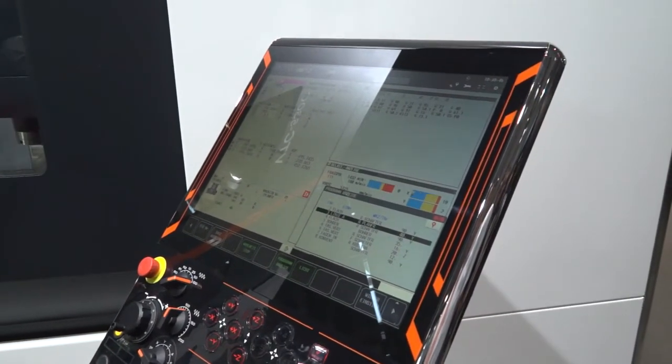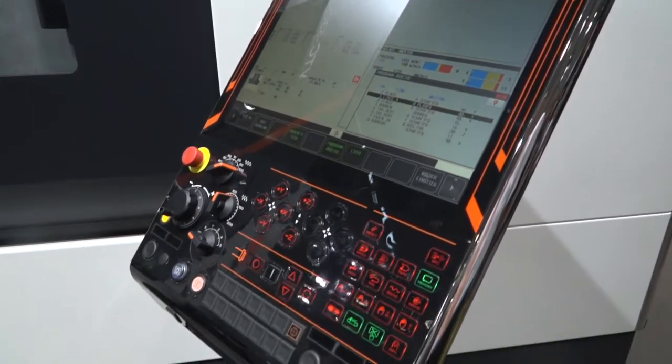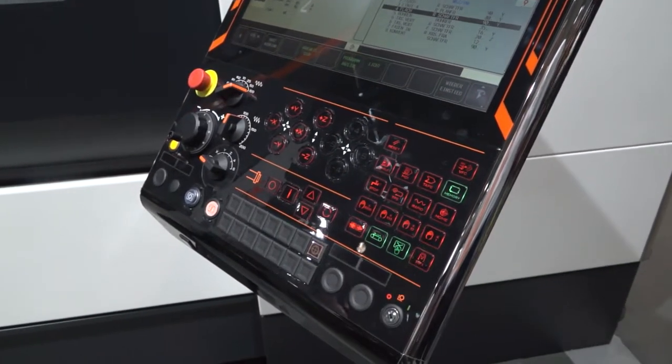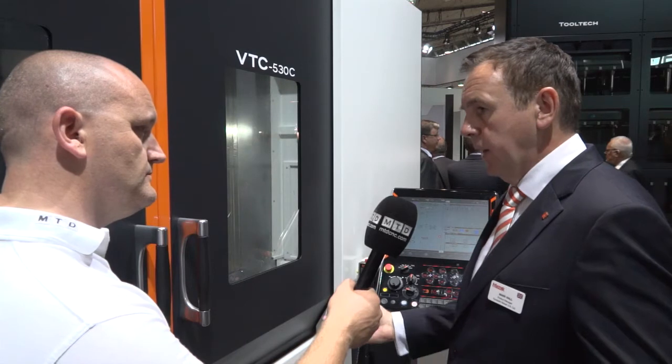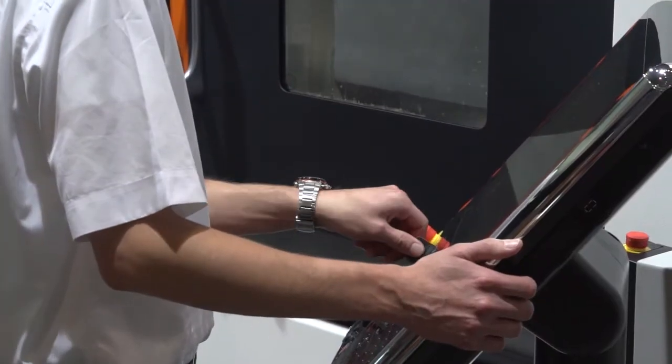It also comes with a high speed tool changer to really reduce and minimise cycle times. And we've got the brand new Smooth Control as well. This Smooth Control is really exciting for us. It's proving very popular with our customers because of the performance benefits. We're seeing cycle times being reduced, and operators and programmers are loving the features on the control. For example, in a Mazatrol program, you can import a CAD model and digitize features of that model directly into a Mazatrol program, reducing programming time and setup time — all things that are beneficial in today's market.